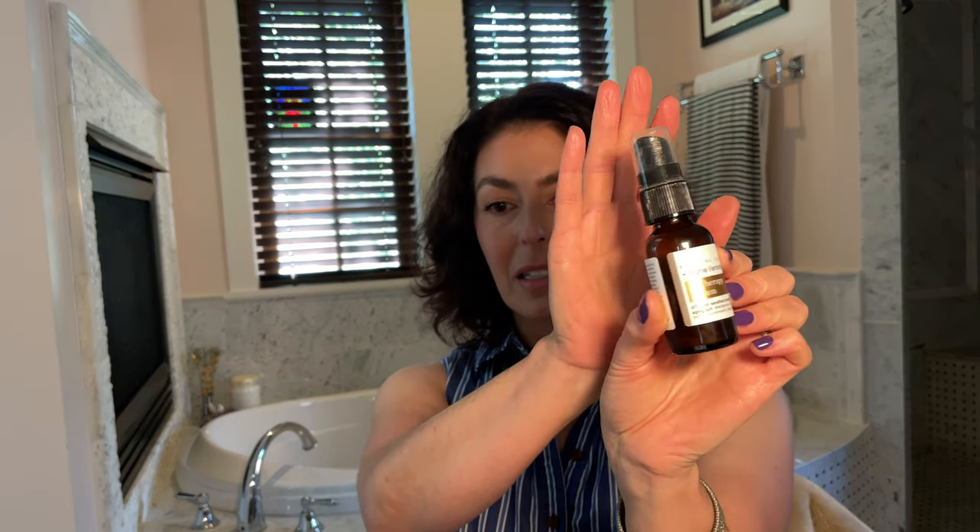Humectants are wonderful for aging skin because they plump the skin and make wrinkles appear less prominent. I have two vitamin C serums that I've used up. The first is the Marie Veronique C Therapy Serum for Sensitive Skin. This is the vitamin C serum I ended up getting after my video 'Which Vitamin C Serum Should I Choose?' — I'll link that above and in the description.